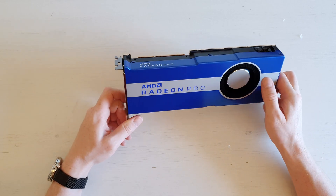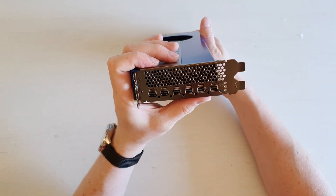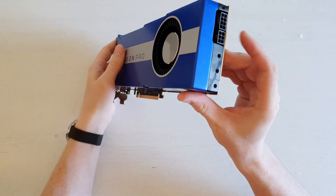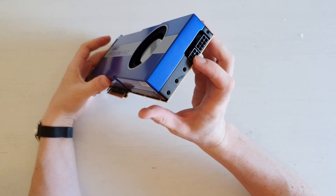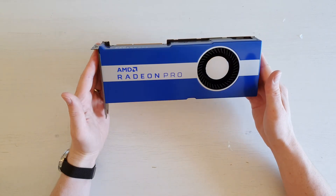We also have this standard blower cooler, but I hope it's not going to be too bad. From the I/O, we have six mini DisplayPort outputs, which is more than most people would ever want. For power, we have an 8-pin and a 6-pin power connector, indicating that the graphics card is not that power hungry.